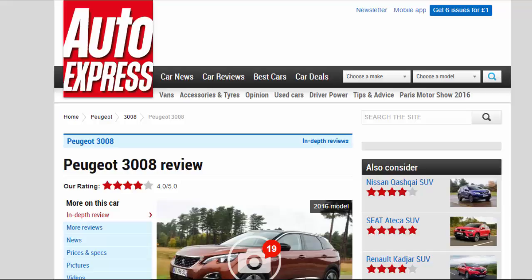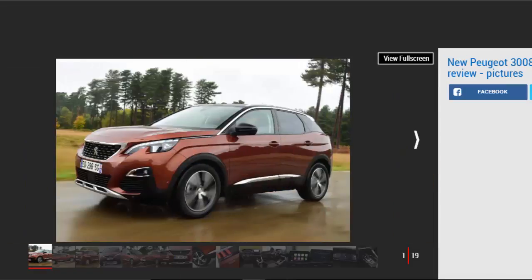Peugeot 3008 review — our rating: 4 stars. The new Peugeot 3008 is better than ever with a stylish, practical interior and composed drive. Pros: chic interior, efficient engines, refined. Cons: not hugely fun to drive, possibly divisive styling.